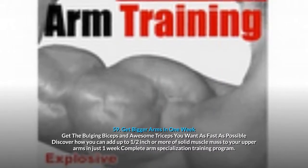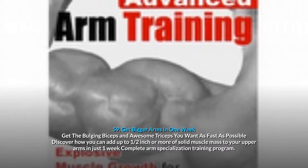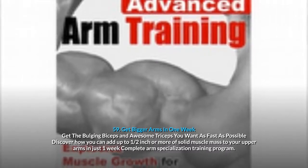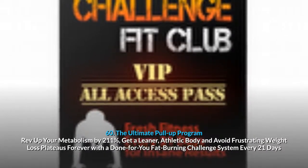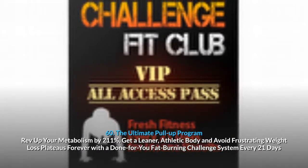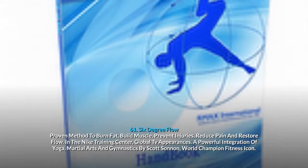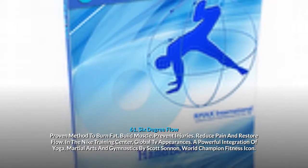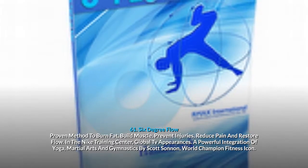59. Get Bigger Arms In One Week: get the bulging biceps and awesome triceps you want — add up to one half inch or more of solid muscle mass to your upper arms in just one week with a complete arm specialization training program. 60. The Ultimate Pull Up Program: rev up your metabolism by 211 percent, get a leaner athletic body and avoid frustrating weight loss plateaus with a done-for-you fat burning challenge system every 21 days. 61. 6 Degree Flow: proven method to burn fat, build muscle, prevent injuries, reduce pain and restore flow — a powerful integration of yoga, martial arts and gymnastics by Scott Sonnen, World Champion Fitness Icon.